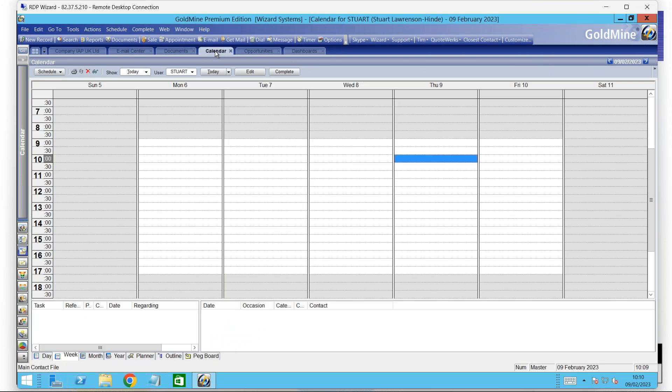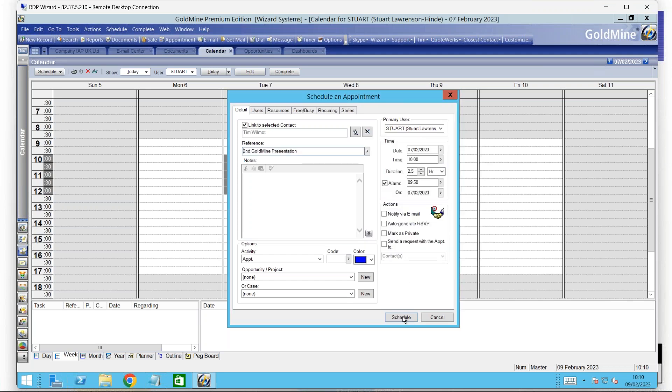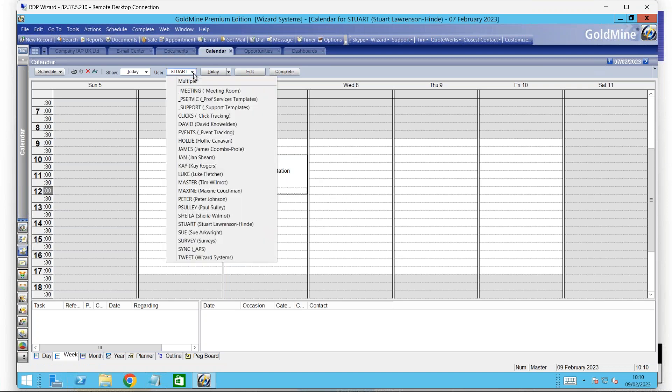We've got a calendar built in as well, so you can very easily schedule activities for your users and record all of the information you want to track — particularly your meetings, phone calls, and so on. There's an alarm system in Goldmine, so you can alarm scheduled activities and nothing will be forgotten. When you log into Goldmine in the morning, you've got an easy way through the activity list or the calendar of seeing what you've got to do today, and also seeing what other users are up to as well.